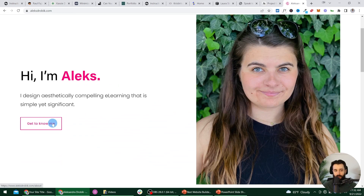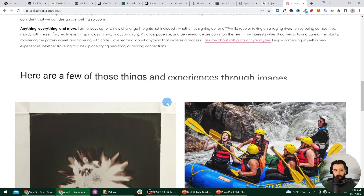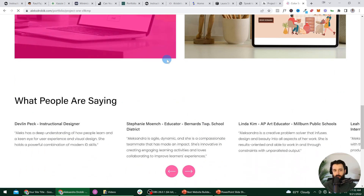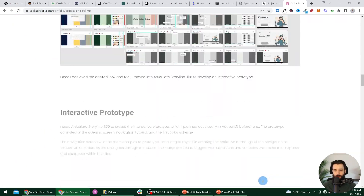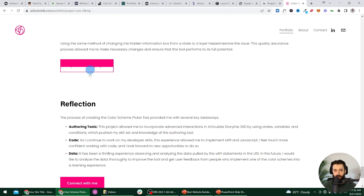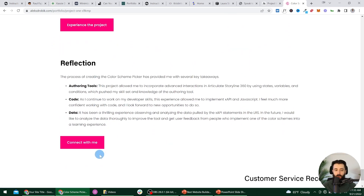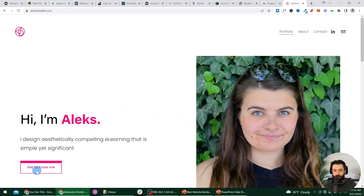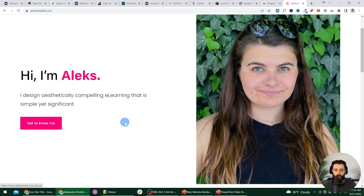Alex's website is really similar — we have the 'get to know me' link, we can learn more about Alex, see all the photos, and get brought right back to the portfolio. We can dive into one of the write-ups, and once again we have a call to action to experience the project or connect with Alex via the contact form. Don't be afraid to use big buttons, and at the end of each page — whether a write-up, about page, or homepage — make sure you're intentionally sending your audience somewhere so they don't reach the bottom and have nowhere to go.